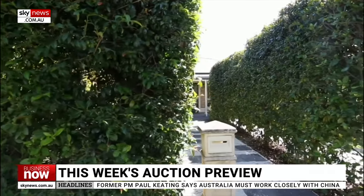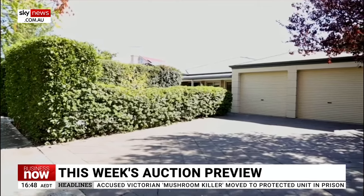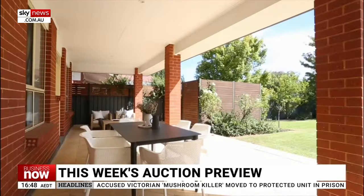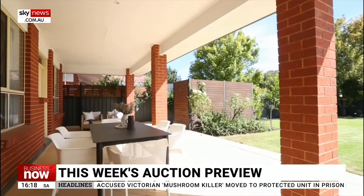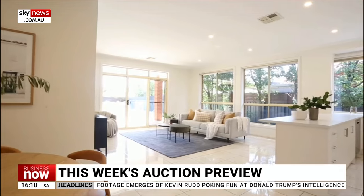The top property in South Australia is 11 Thomas Avenue, St Morris. This large four-bedder sits on about 900 square metres, has two bathrooms, a giant swimming pool and a big backyard. Price guide is $1.4 million.